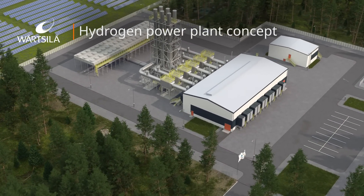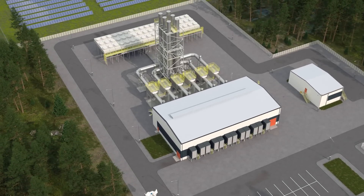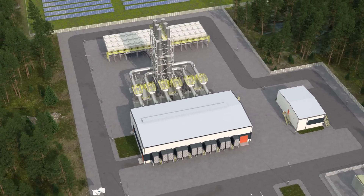Our hydrogen power plants are based on a well-established gas power plant design and the efficient Wärtsilä 31 engine platform.